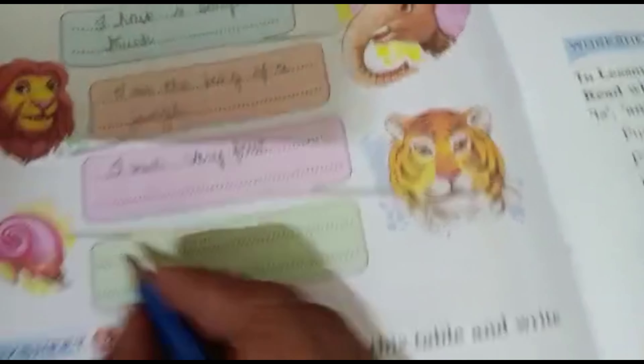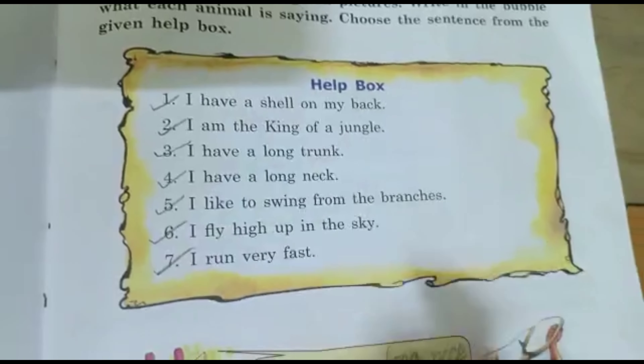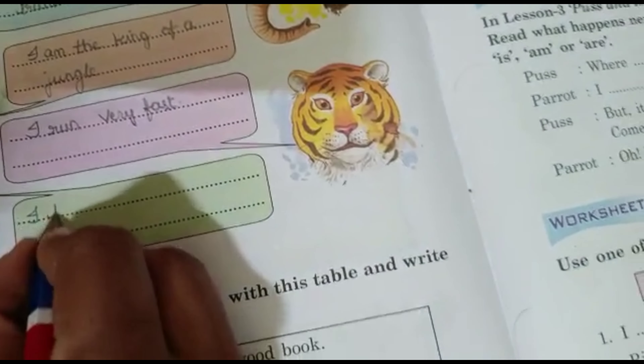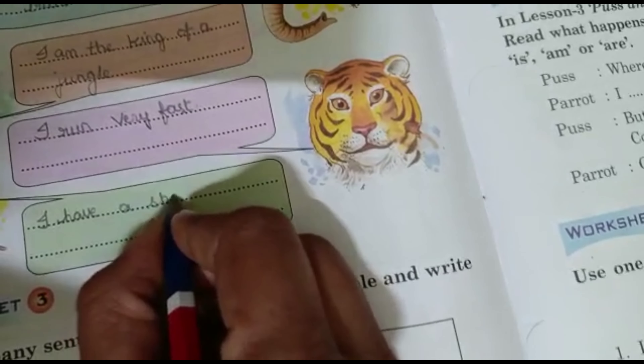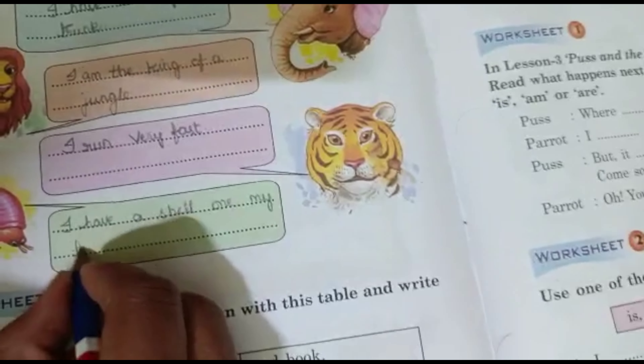And the last one is snail. The sentence for it is: I have a shell on my back.